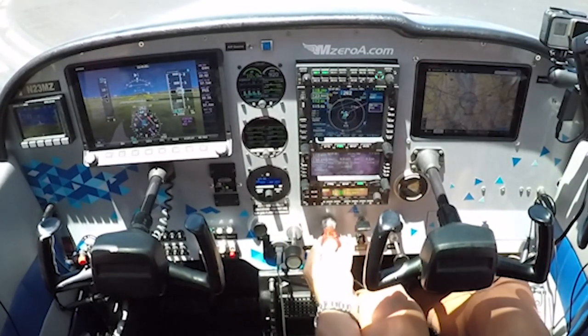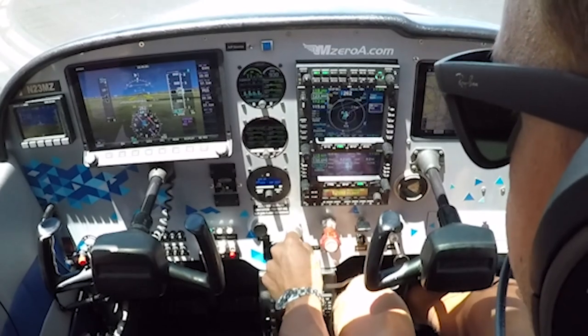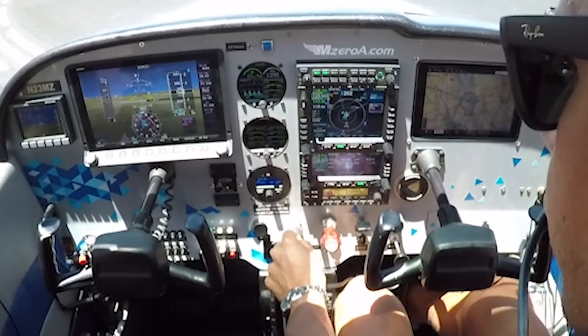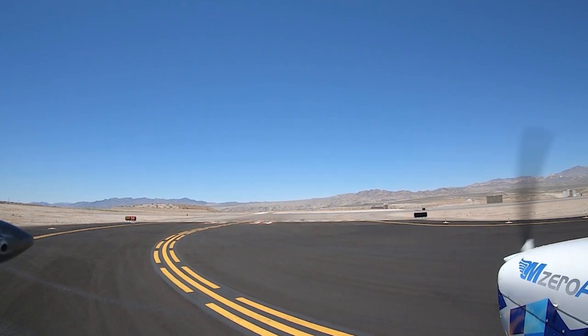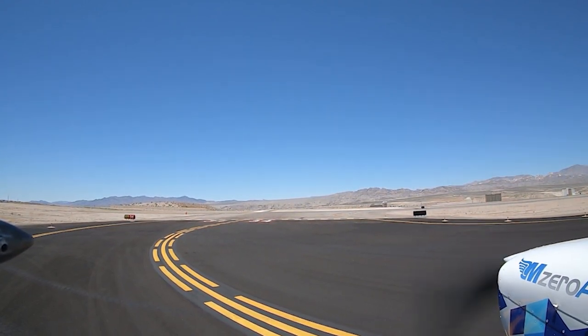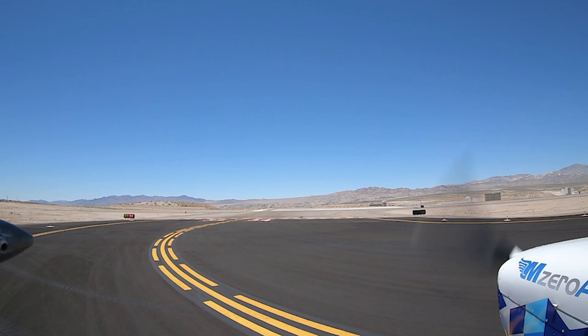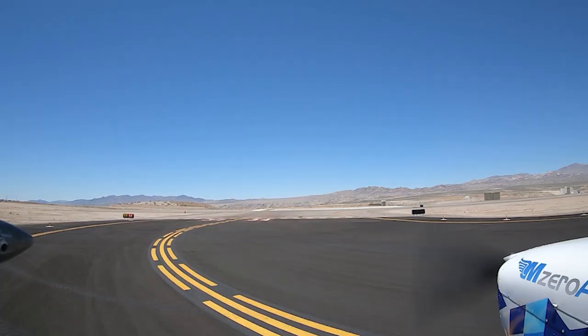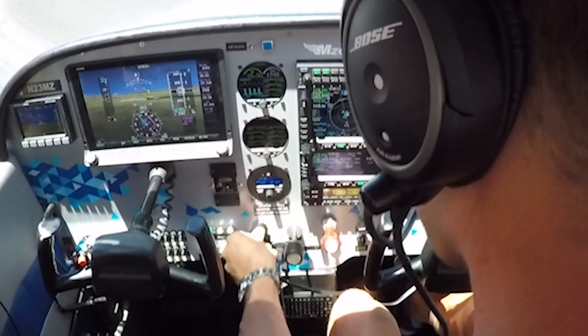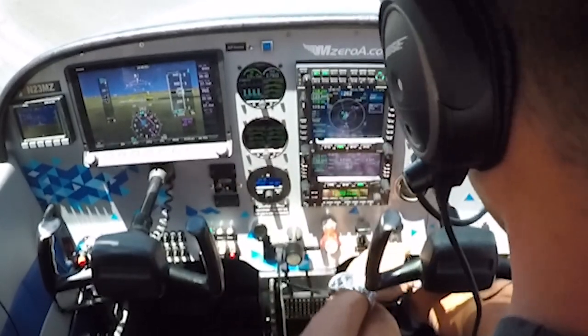Mixture going just about rich. I'll monitor that on the EI here — up to 1,700. Great. Mag check: left side, great drop, back to both. Right side, even better drop, back to both. Carburetor heat — dropping RPMs, increasing carb temp. Fantastic. Good, good, good.